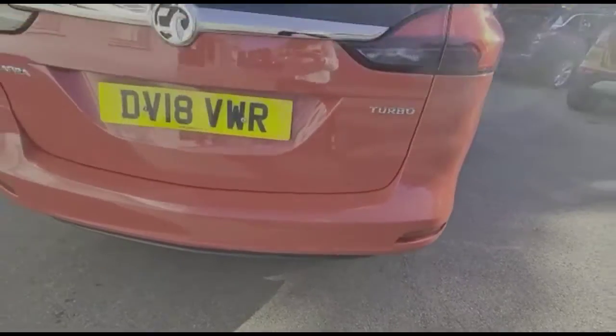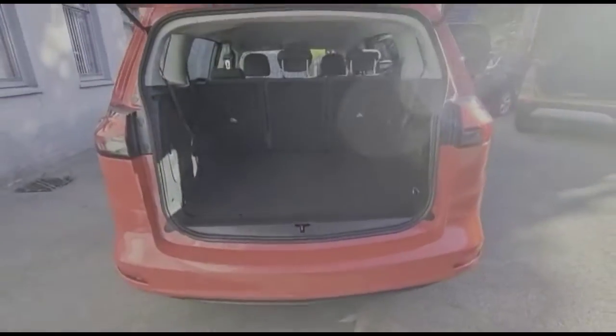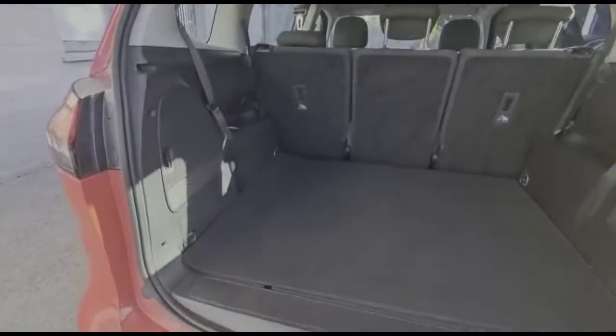It comes with many features, including front and rear parking sensors. As we open the tailgate, you find a very spacious boot with third row seats that fold down flat.